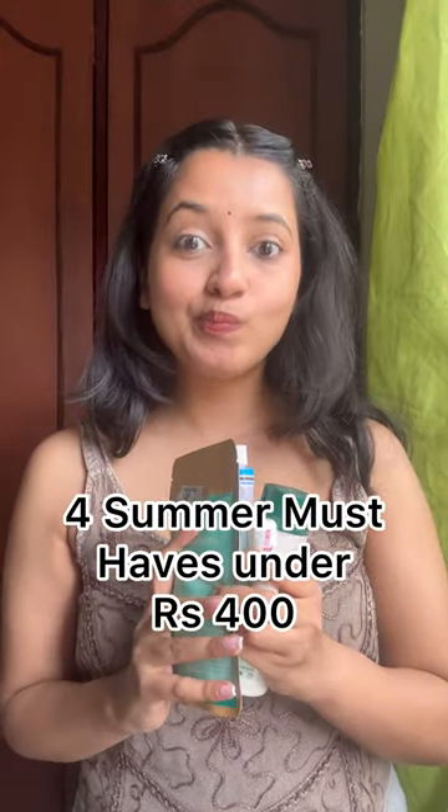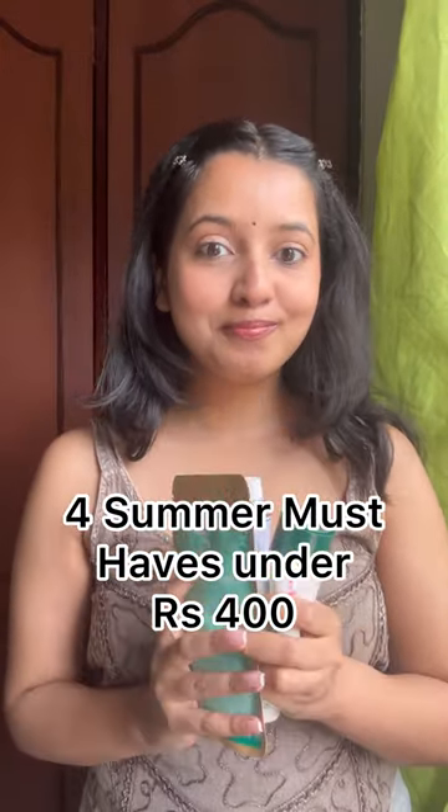I will tell you 4 must-haves which are less than 400 rupees in the market and they are going to make your skin very healthy and glowy this summer.